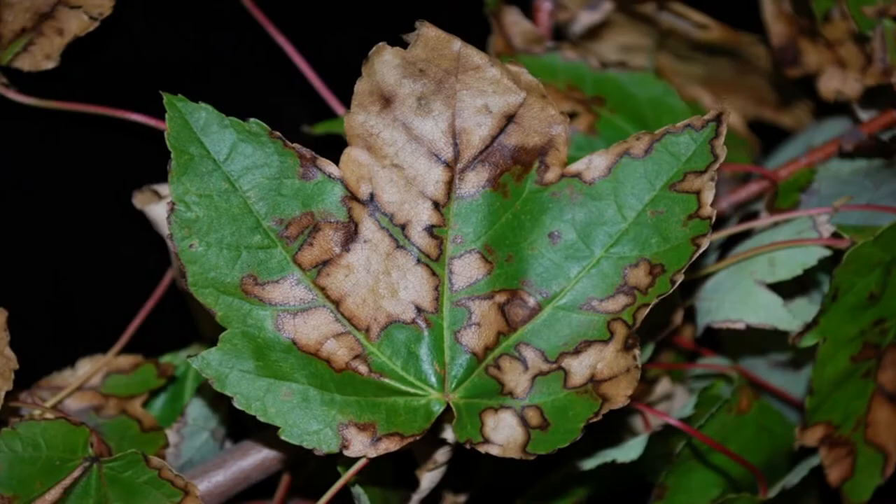We're also getting calls about a fungal disease called anthracnose — another common disease in cool, wet springs. It attacks maple, ash, oak, and sycamore, and causes browning along the leaf veins. By the time you see it, there's not much you can do, and it really won't kill the tree. It might set it back a little bit, but often if it's early enough, the trees will re-leaf out. Just something to be watching out for.